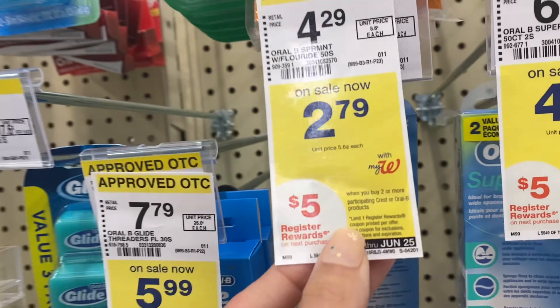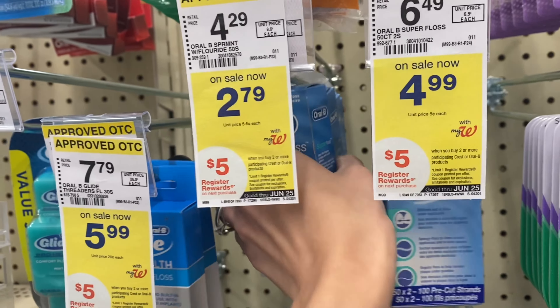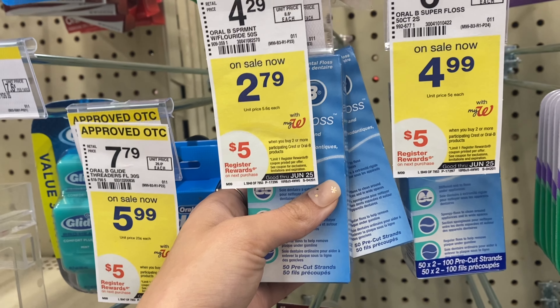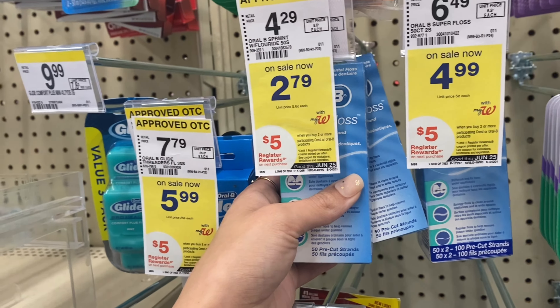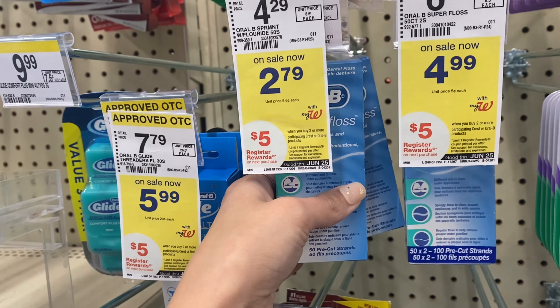Next, a really easy deal with no coupons at all: buy two Oral-B floss for $2.79 each, totaling $5.58, but you're going to earn a $5 register reward, making your final cost just 58 cents for both.